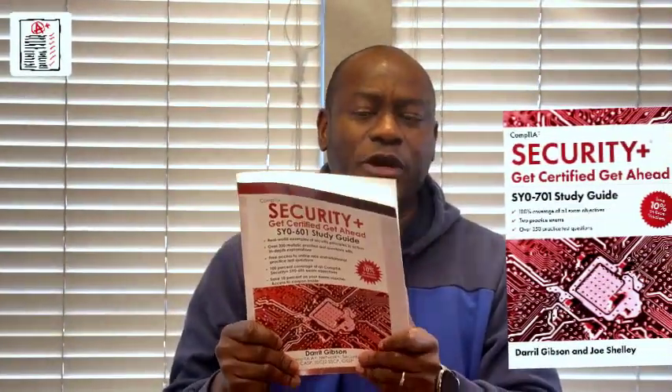I started with Daryl Gibson's Security Plus Get Certified Get Ahead for the 601 exam, then got Ian Neal's Master Cybersecurity Fundamentals and Pass the SY0-701 Exam on Your First Try. The Ian Neal book has 28 chapters covering each objective, 10 questions per chapter, and online exam study resources. It's a great structured guide for the 701.